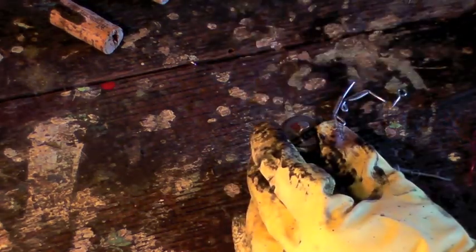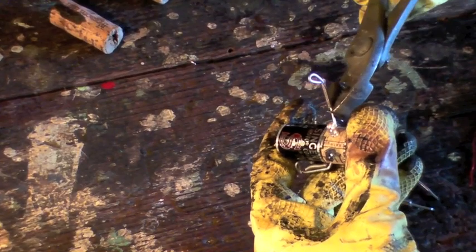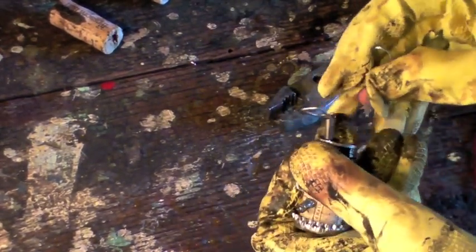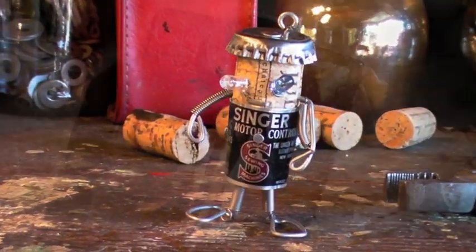Next, workers take an old spike and hammer it into the cork's head. Tricky arms take steady hands, and shots are then passed around the factory. Legs and feet and springs are added, and voila! A cork man is made.